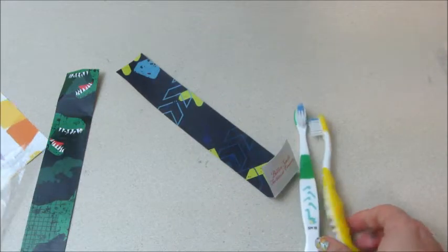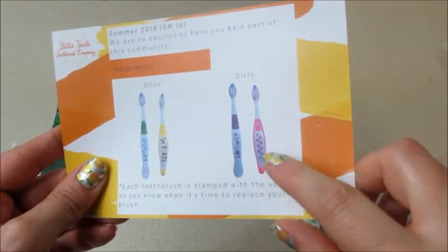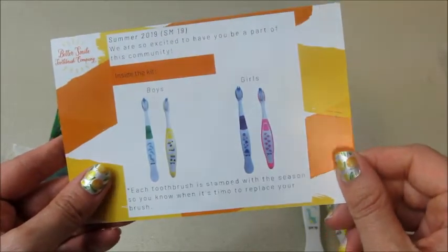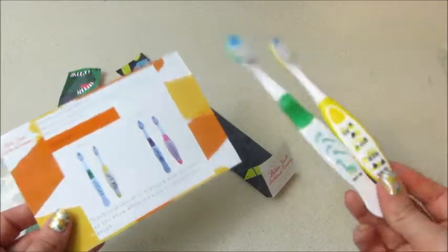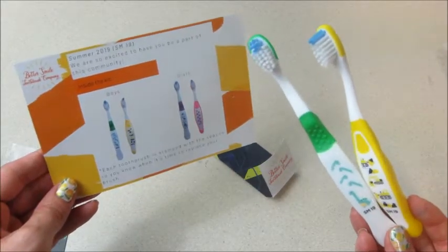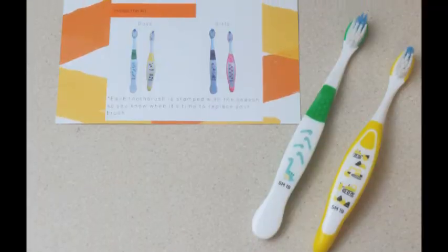Let's check out the girl ones — it looks like one has strawberries on it and the other has sea creatures, which is cute. I like this idea; it's fun, and I know my kids love toothbrushes. I can't wait to give the boy ones to Jackson. If you're interested, I'll put all the information below — and as always, thank you so much for watching! Bye, guys!